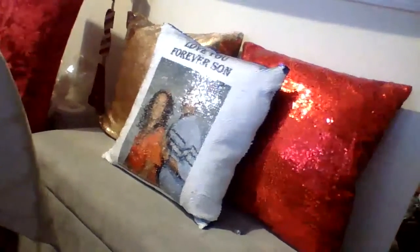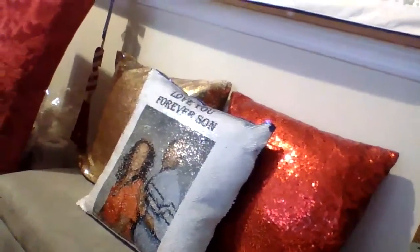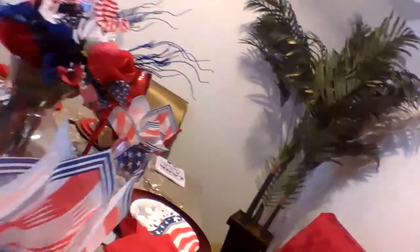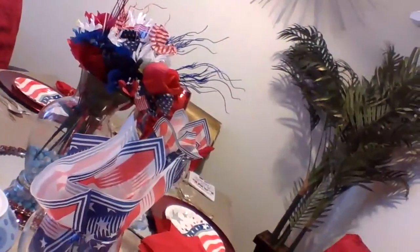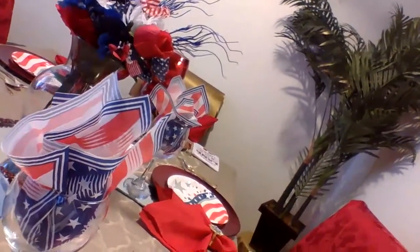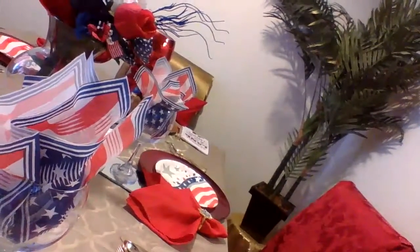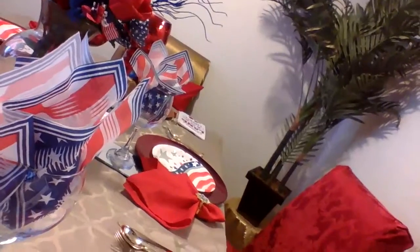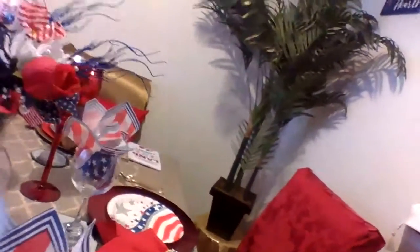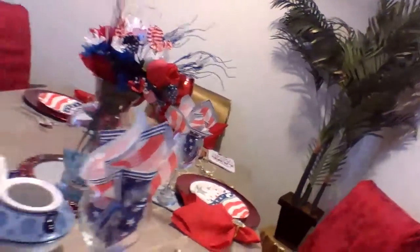That is the pillow that my oldest daughter gave me for Mother's Day. I just wanted to share my beautiful setup with you guys. I did those centerpiece water vases — I already had the red and blue flowers, and I purchased the other flowers and the 4th of July flowers from Dollar Tree.